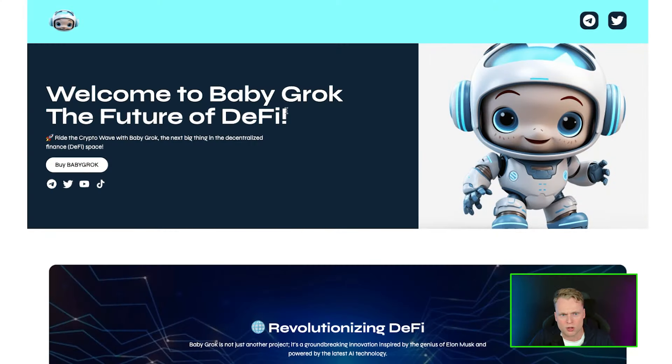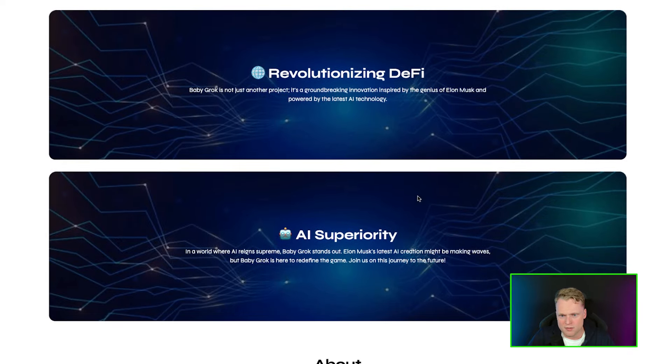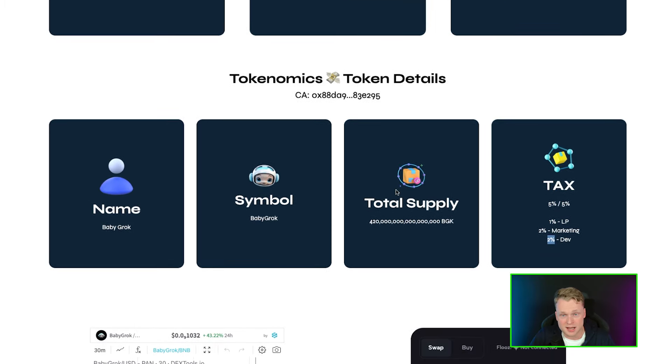Let me get back to the website and explain why I believe so strongly in Baby Grog. Welcome to the future of Baby Grog and the future of DeFi. These guys are not just another meme coin — they want to be a baby coin with utility, building a DeFi platform, and they're also focused on AI superiority.